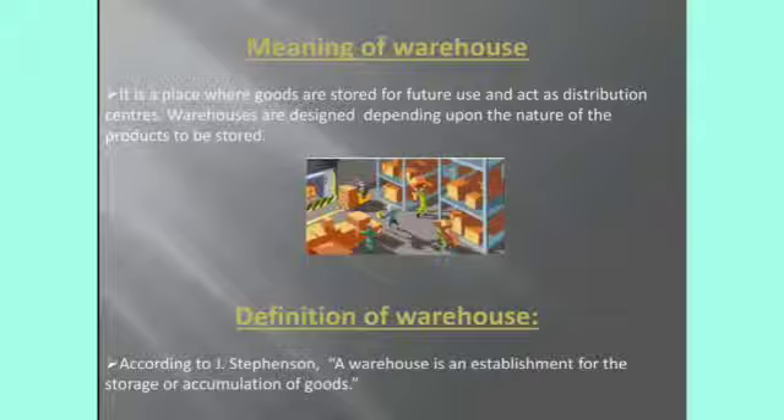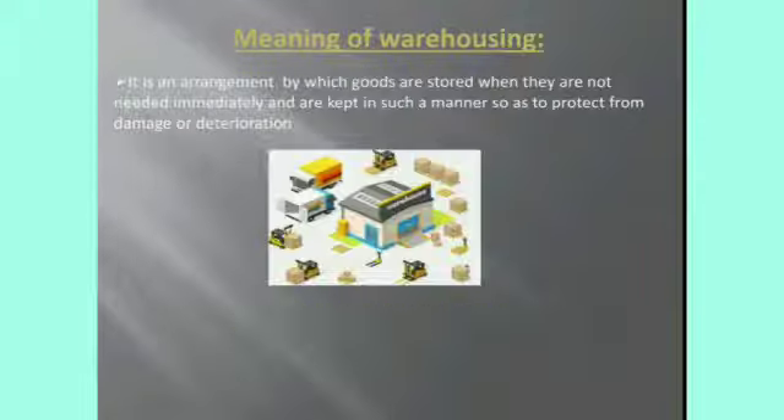Warehouse is a commercial building for storage of goods. These goods can include raw materials, packing materials, spare parts, finished goods, etc. According to J. Stephenson, a warehouse is an establishment for the storage or accumulation of goods. Again, to recap: warehousing means a storage place or godown which is located near the factory to keep the raw materials and finished products.